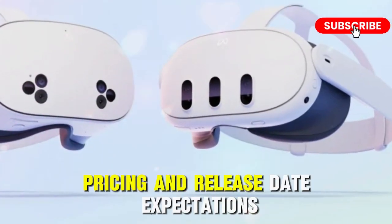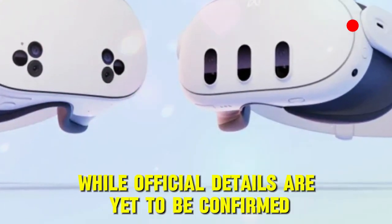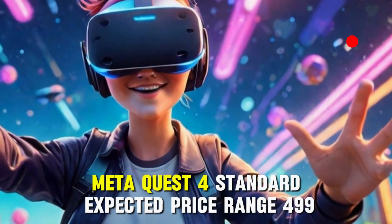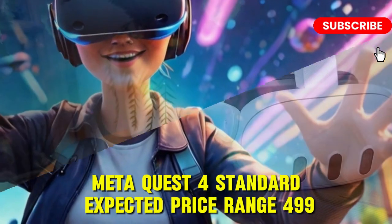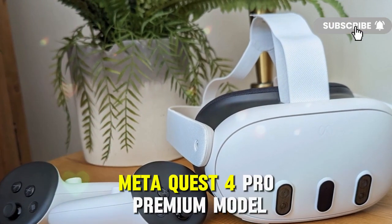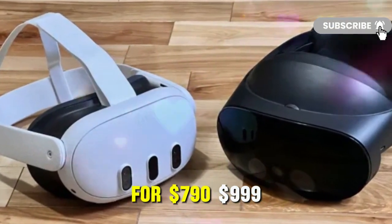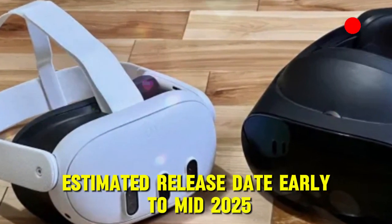While official details are yet to be confirmed, early leaks suggest the MetaQuest 4 will come in two versions. The MetaQuest 4 Standard is expected in the $499 to $599 price range, while the MetaQuest 4 Pro is a premium model featuring advanced tracking and higher storage, priced at $799 to $999. The estimated release date is early to mid-2025, with official announcements expected.